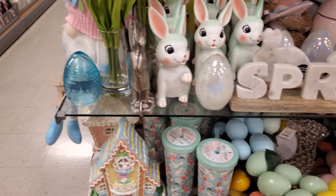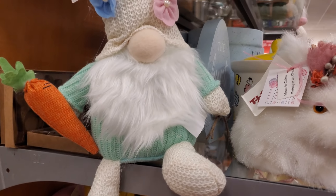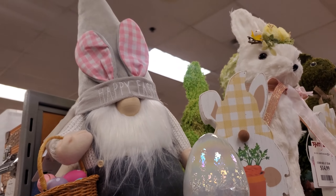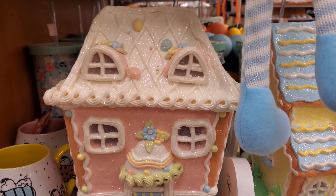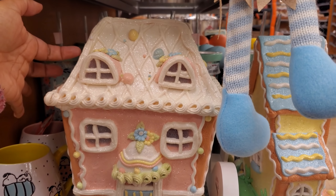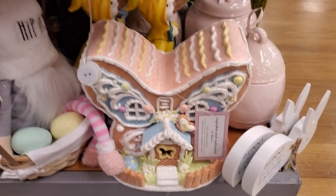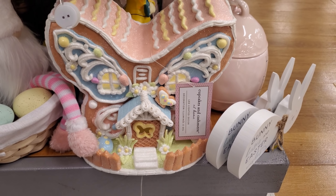I did spot another gingerbread house - I'm trying to get to it, gotta work my way around more in these gnome guys. So these are by Cupcake and Cashmere - I'm just loving the colors they're using. It does look like real icing with glitter on it, it has a little lamb too. And look at that - it's like a butterfly gingerbread house.